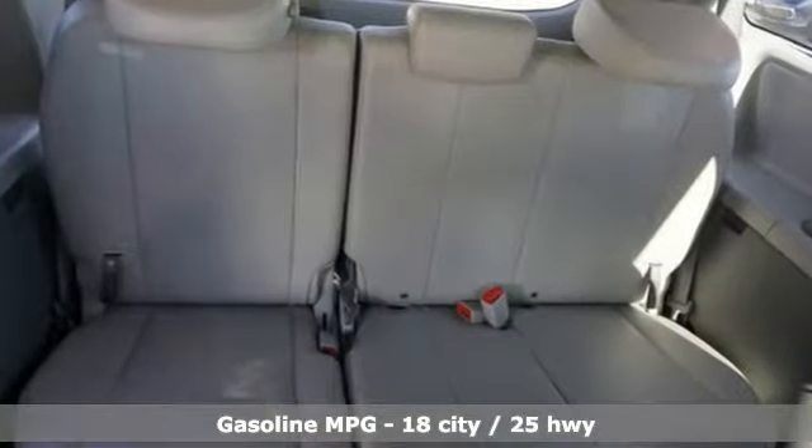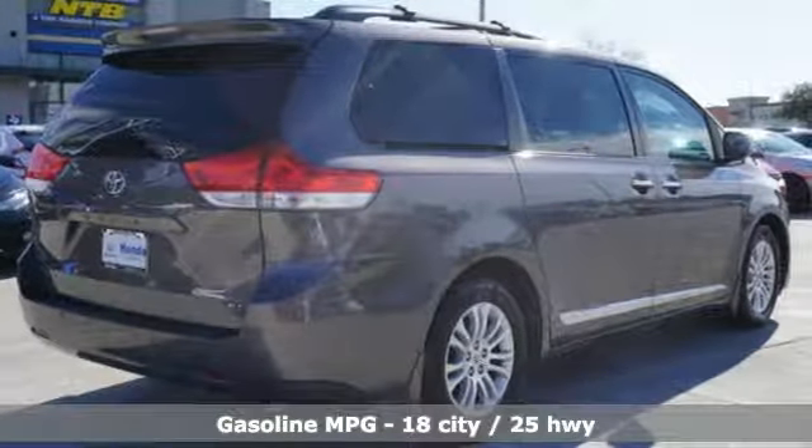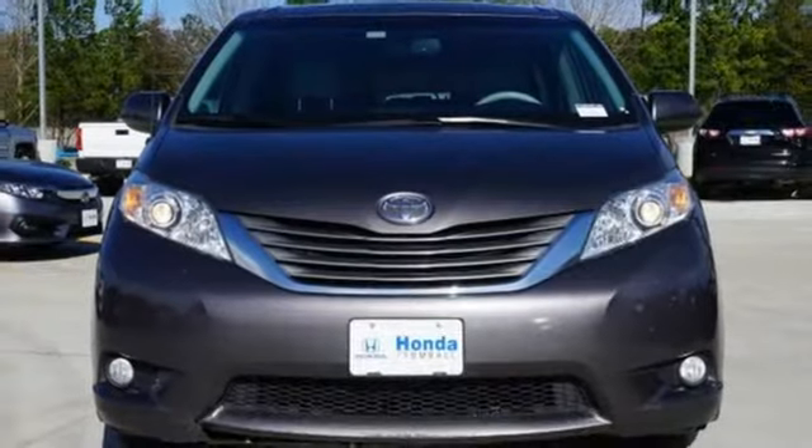External memory control, power heated mirrors, front heated leather bucket seats, rear parking sensors, wireless phone connectivity, dual zone climate control.